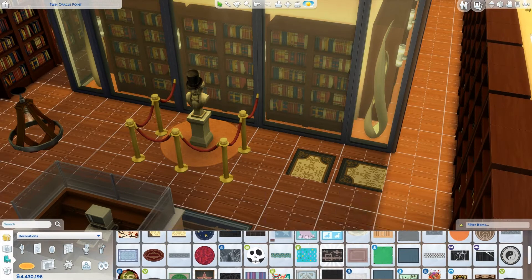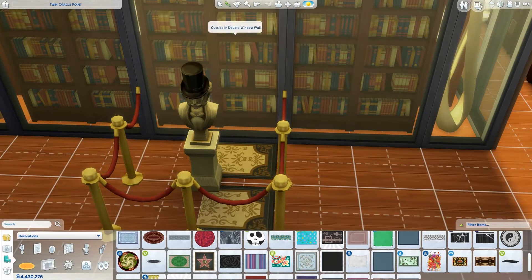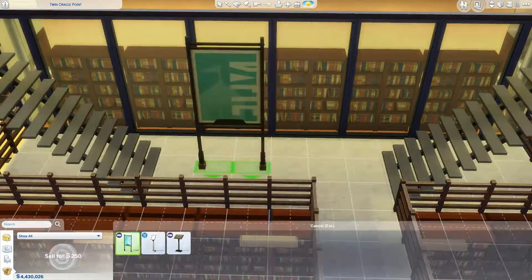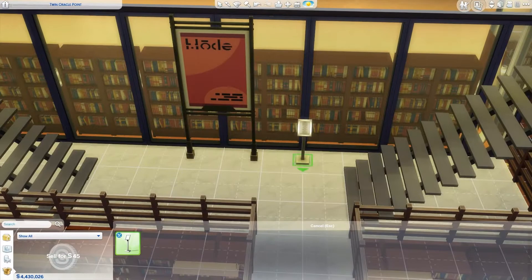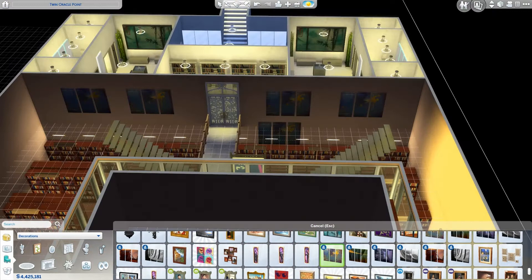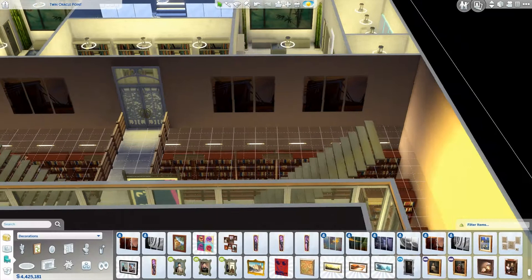As annoying as this build was, I really loved building it because I'm a librarian at heart and I love my job and I love libraries. There are so many amazing libraries in the world. It was the first library I built in The Sims 4 but it won't be the last. I'm not sure if I will ever build my own library - maybe it's a bit too personal for me to share. But I will certainly try to recreate some other famous libraries in The Sims 4. If you have any library you would love to see me build, please leave a comment down below and if it's possible I will recreate it.